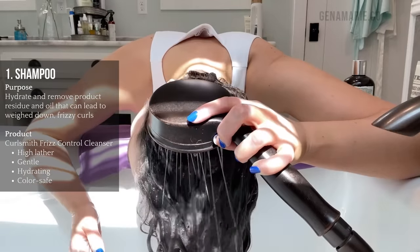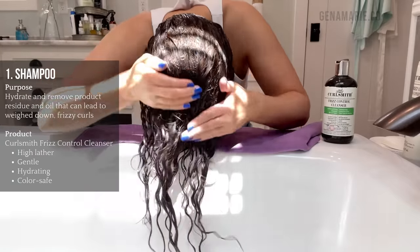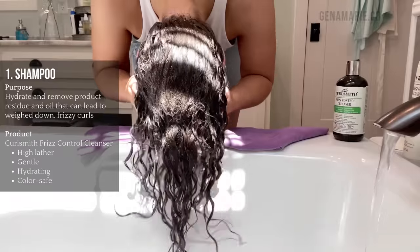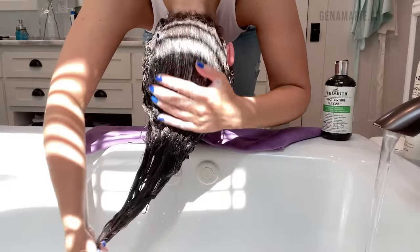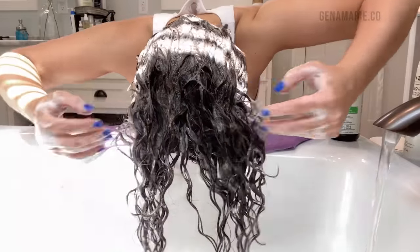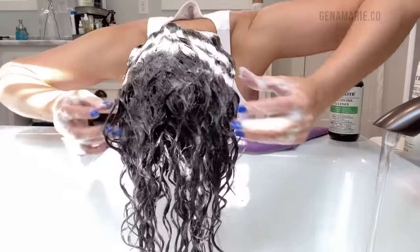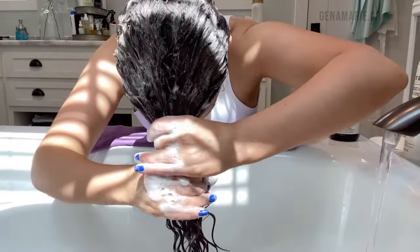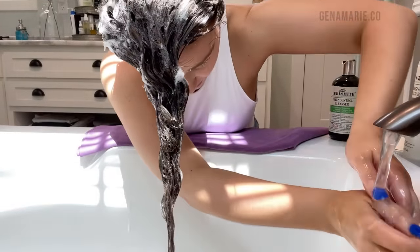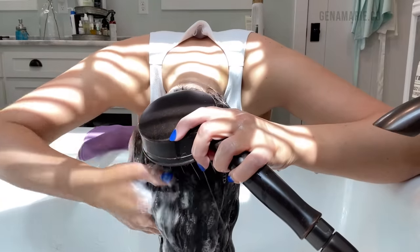The first step is to shampoo using the new CurlSmith frizz control cleanser. If your hair has wet frizz or a sticky, weighed-down feeling, it could be product buildup. I clarify regularly, but I prefer a lathering shampoo on regular wash days, and I shampoo twice to make sure my scalp is completely free of residue. This shampoo is very effective and gentle — it won't strip your curls of moisture. It contains jojoba seed oil, watermelon seed oil, and argan oil to replenish the hair's lipid content. Make sure to cleanse all the way to the ends and fully rinse.